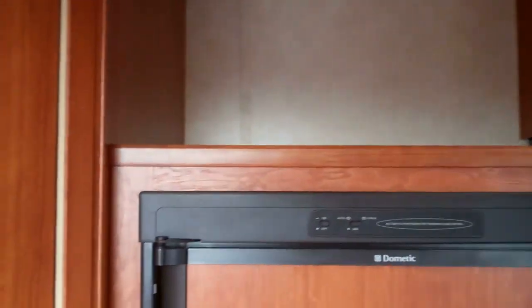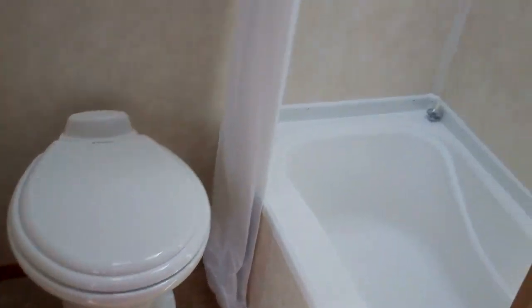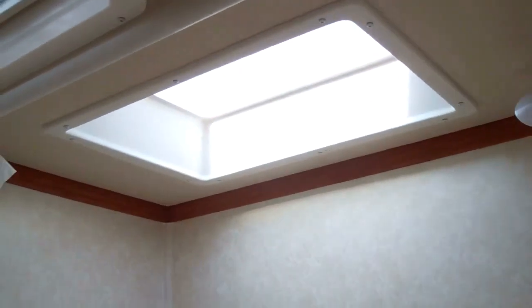This camper also features a very nice rear bathroom that is very spacious and has all the amenities in it. There's a nice skylight up here for the taller people that stick their head up in there and still can take that shower.